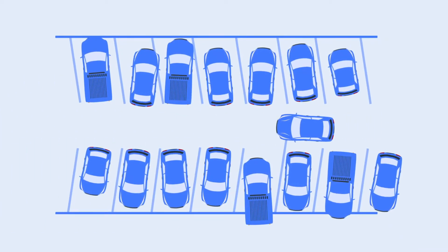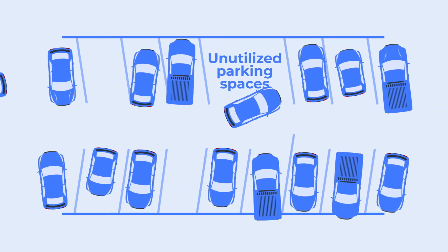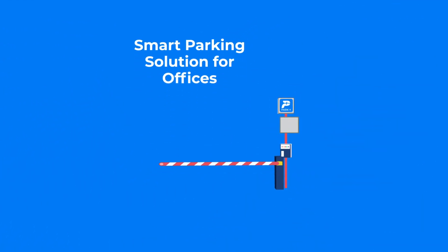Further pain points include unauthorized entry, no visibility to employees on parking status, numbers of parking slots that may be less than the number of cars coming in, and unutilized parking spaces inside the building.